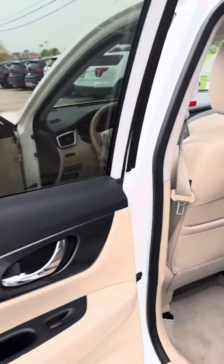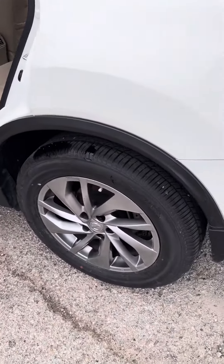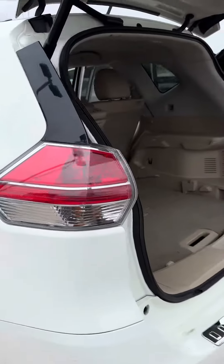It also has rear AC vents and a power tailgate.